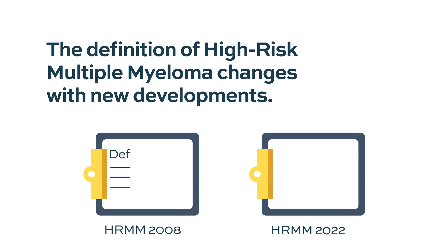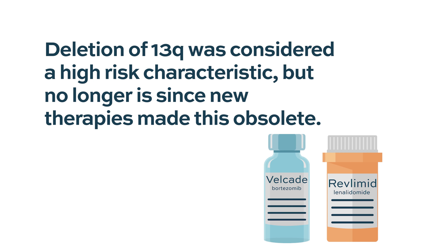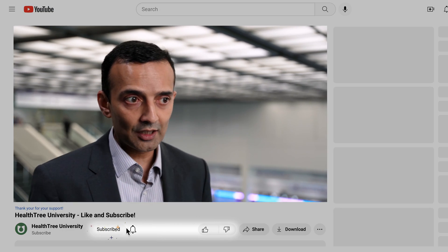The high-risk definition is always changing, partly because our treatments get better. Something that might have been considered high-risk before may no longer be. An example is deletion 13q, which is quite prevalent and used to be considered high-risk, but is no longer because modern therapeutics have made that obsolete. The t(4;14) translocation is another one that historically was considered high-risk, but proteasome inhibitors seem to specifically improve outcomes for that.